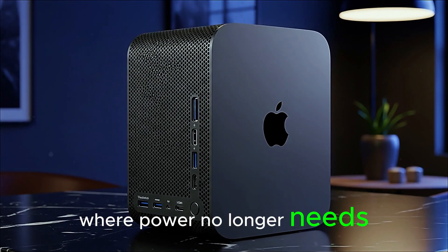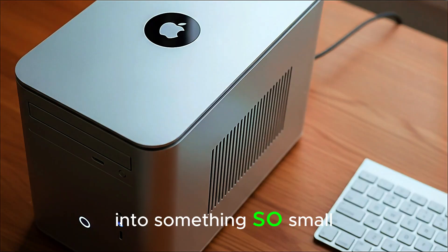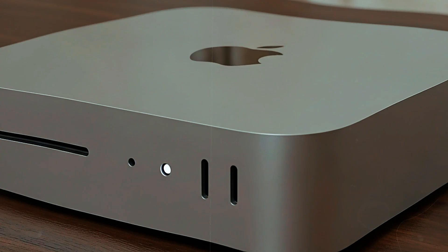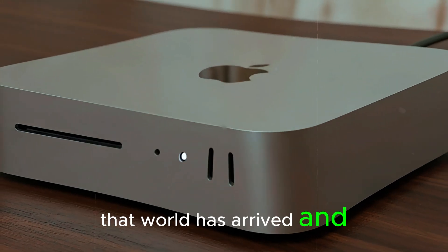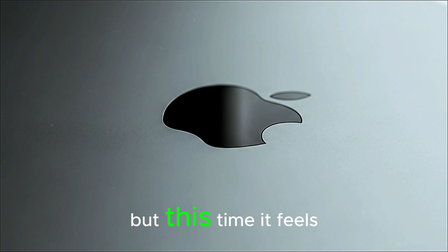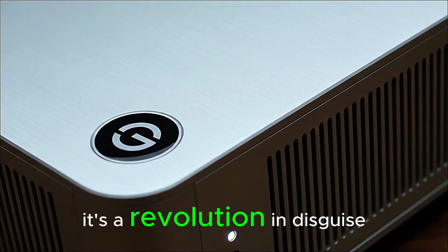Imagine a world where power no longer needs a massive desktop, where the future of computing is packed into something so small it could vanish behind your monitor, yet powerful enough to challenge full-blown workstations. That world has arrived, and its name is the M5 Mac Mini. Apple has done it again, but this time it feels different. This isn't just a refresh — it's a revolution in disguise.